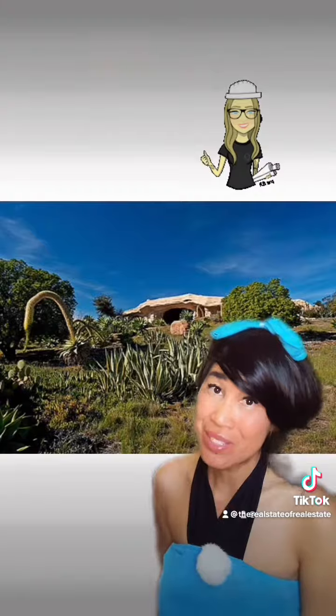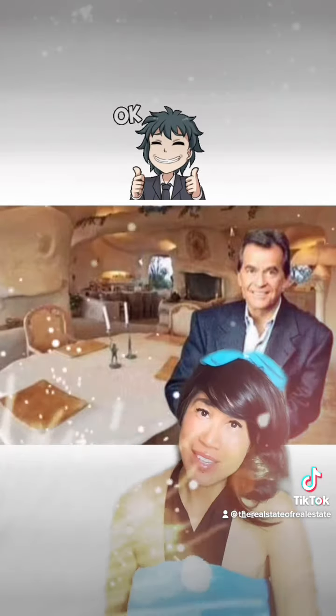He insisted on building there, so his architect came up with the idea of building a house that resembled a rock formation. And of course the Park Conservancy was all for it.